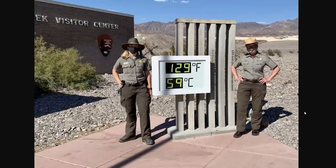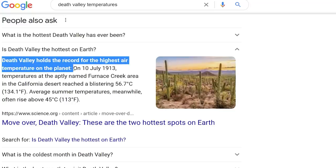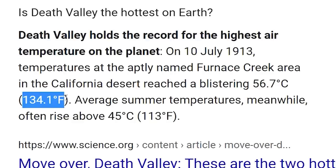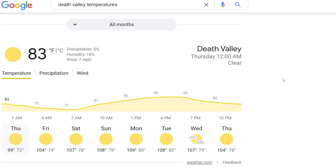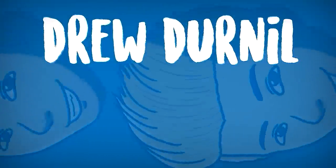The weather at Death Valley National Park: 129 degrees Fahrenheit or 59 degrees Celsius. This isn't very surprising — I think this is the place with the hottest recorded temperature on Earth. Death Valley holds the record for the highest air temperature on the planet — in July 1913 it was 134 degrees. So that one picture was only 5 degrees off. Luckily it's not always super hot, although it's still nearing 110, and it's literally in the middle of September.